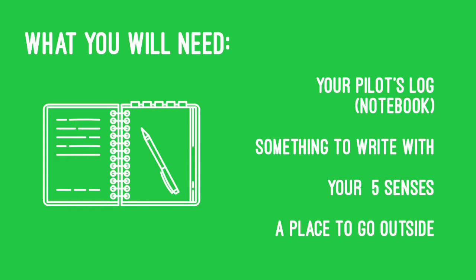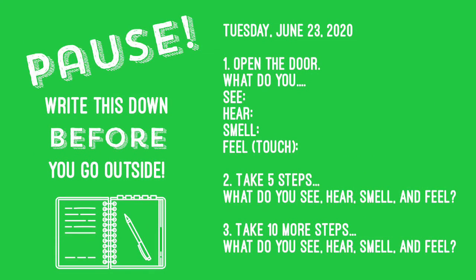You will need your pilot's log, something to write with, your five senses — even though we're only going to use four — as well as a place to go outside. In a minute, you might want to hit pause to go grab those things and also to write down the following instructions.